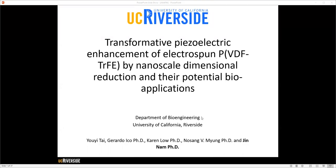Hello, I'm Jin Nam from University of California. I'd like to thank the organizers for inviting me to present some of our recent findings in our transformative piezoelectric enhancement of electrodes from PVDF-TrFE in nanofibers and their bioapplications.